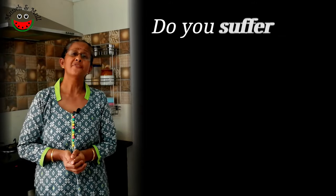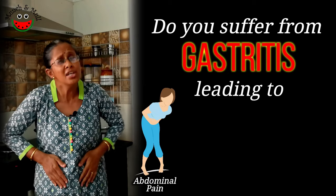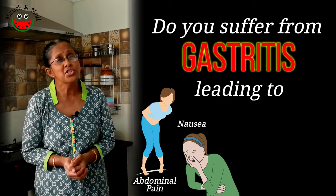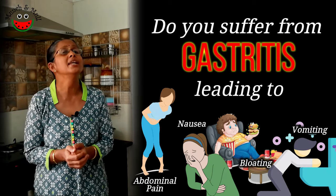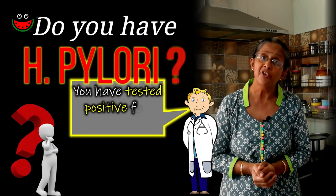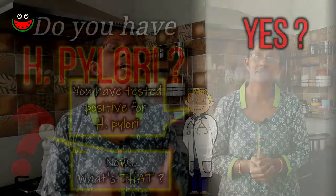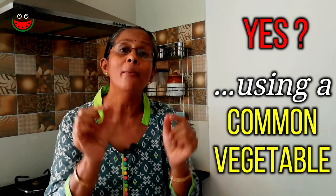Are you one of those who gets frequent gastritis attacks that manifests as severe abdominal pain, nausea, bloating, vomiting and loss of appetite? Has your endoscopy results confirmed the presence of H. pylori infection in the stomach? If yes, stay tuned as I am going to be sharing with you a very simple solution using a very common vegetable.